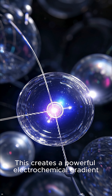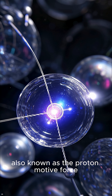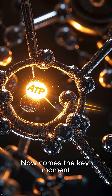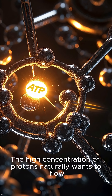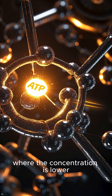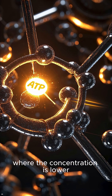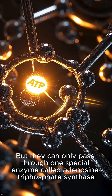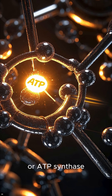This creates a powerful electrochemical gradient, also known as the proton motive force. Now comes the key moment. The high concentration of protons naturally wants to flow back into the center of the mitochondrion, where the concentration is lower. But they can only pass through one special enzyme called adenosine triphosphate synthase, or ATP synthase.